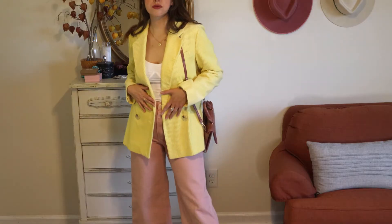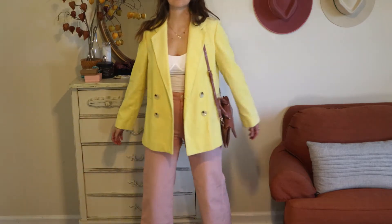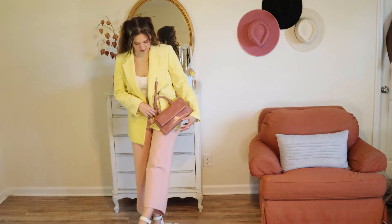The colors in this outfit remind me of cotton candy or sherbet because they're two pastels. I wear this blazer when it's a little bit cooler outside because it's corduroy, so it makes it a perfect transition piece because of both the color and the thickness of the blazer.